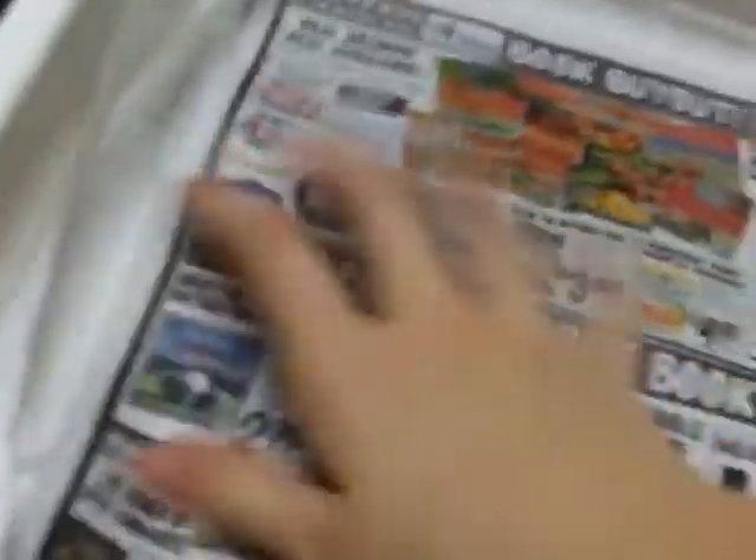Once I'm done putting in all of that, I grab a sheet of newspaper and just place it on top.